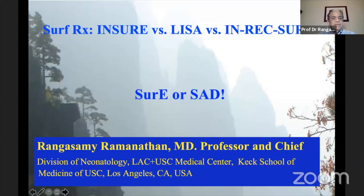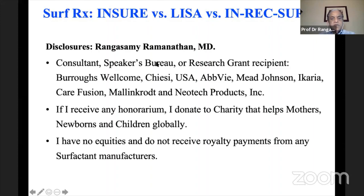Conflict of interest disclosures: being a CME presenter, I'm a consultant, on speakers bureaus, or have received research grant support from organizations and companies that make surfactant or devices — including Burrows Wellcome, Case USA, AbbVie, Johnson, Ikaria, Chiesi, and Mallinckrodt. Any honorarium I receive is donated to a charity that helps mothers, newborns, and children globally. I have no equities and receive no royalty payments from any surfactant manufacturers.